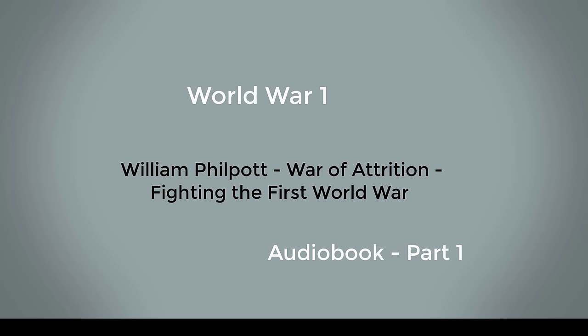Introduction: The War is Everything. The war is everything. It is noble, filthy, great, petty, degrading, inspiring, ridiculous, glorious, mad, bad, hopeless, yet full of hope. I don't know what to think about it. Bruce Cummings, July 1916.